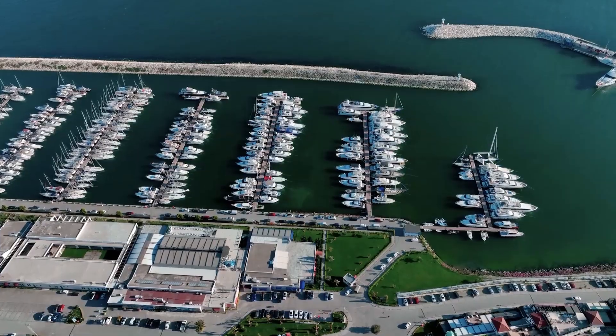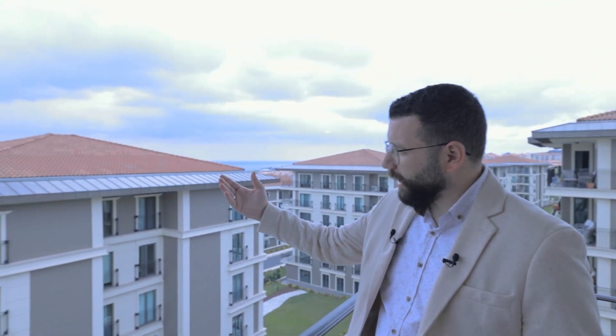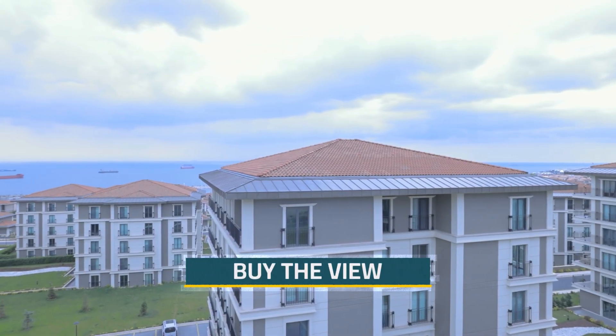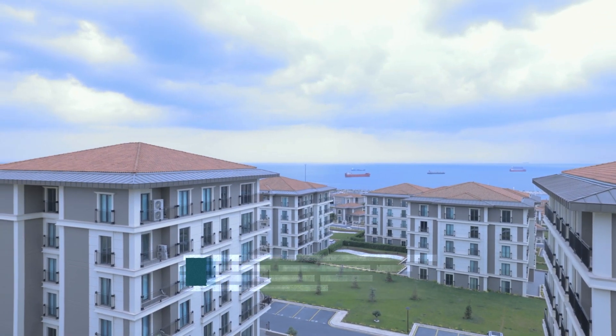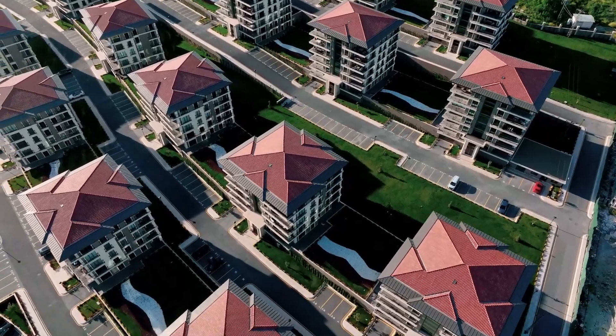Enjoy one of the most beautiful views in Istanbul. We are on the balcony of the flat which is in Danish Istanbul, and we have this amazing view over the sea and a lot of green areas. This flat is 3 plus 1, 200 square meters, it has two balconies and two bathrooms. Let the camera show you all the details.